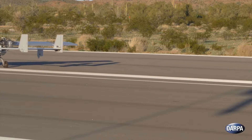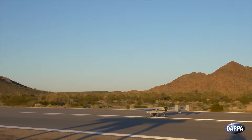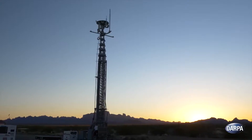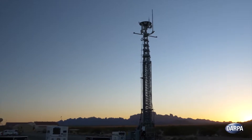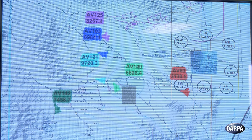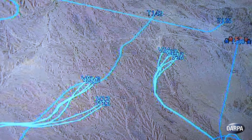One by one, six RQ-23 Tiger Sharks lifted off, fitted with an array of sensors on board. Next to the runway at the U.S. Army's Yuma Proving Ground, the mission team inside a small operations center tracked the aircraft and another 14 virtual planes on an aerial map.